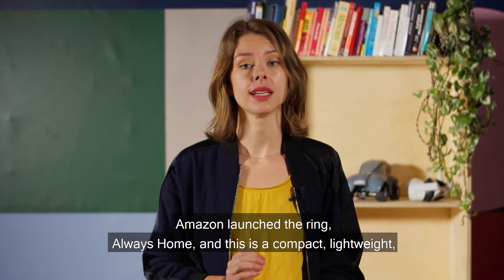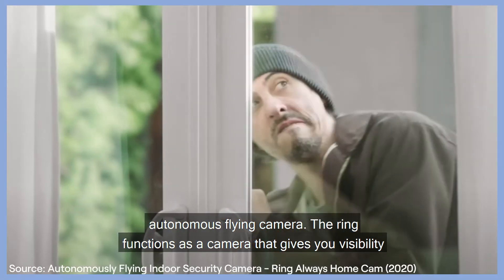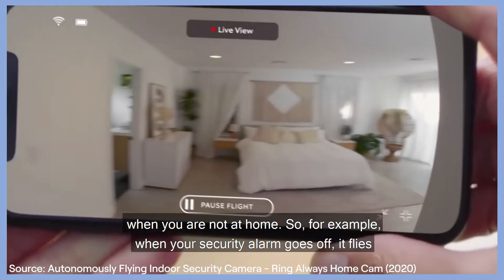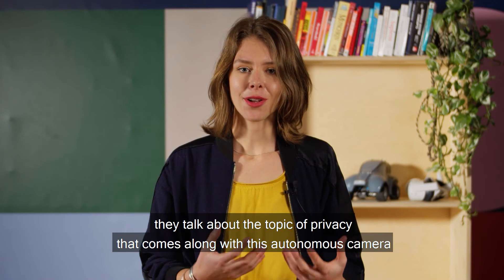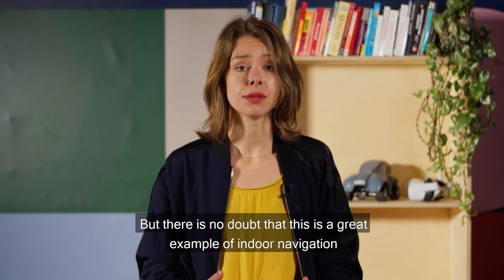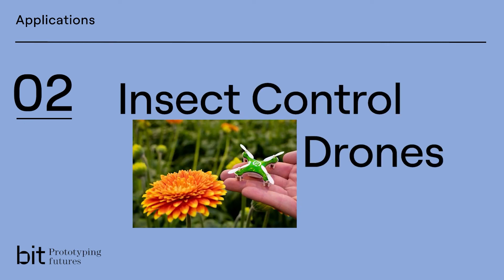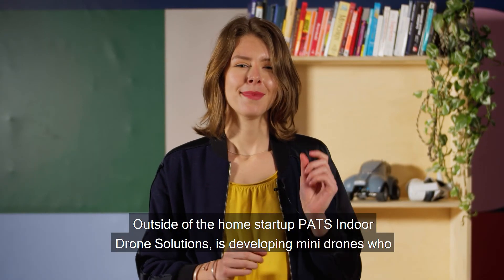Amazon launched the Ring Always Home — a compact, lightweight, autonomous flying camera. The Ring functions as a camera that gives you visibility when you are not at home. For example, when your security alarm goes off, it flies to the intruded area to give you an immediate visual of what is going on. Critics raise the topic of privacy that comes along with this autonomous camera, but there is no doubt that this is a great example of indoor navigation.